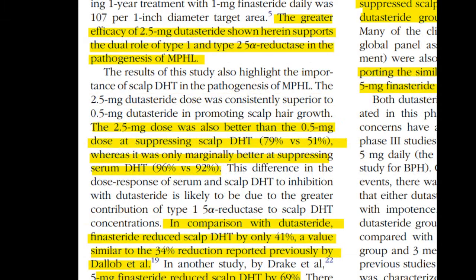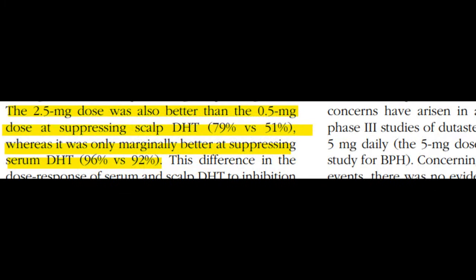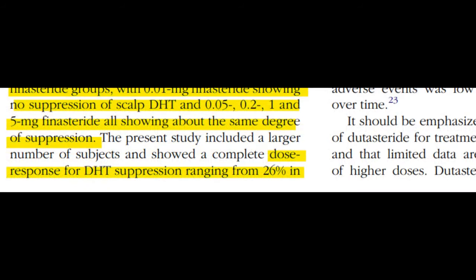Higher doses of dutasteride — 0.5 mg and 2.5 mg — reduced scalp DHT levels by 51% and 79% respectively, which is pretty substantial when you're trying to combat scalp DHT levels.